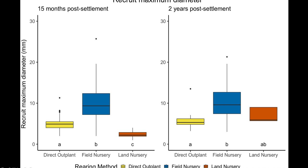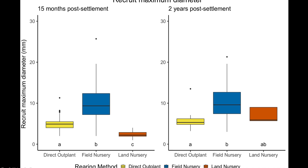We also looked at recruit maximum diameter at each time point. After the initial rearing phase, field nursery recruits averaged 10 millimeters in diameter, significantly higher than directly outplanted recruits at 5 millimeters and land nursery recruits at 2 millimeters. After the second outplanting event, field nursery recruits were still significantly larger than those directly outplanted. Interestingly, we saw no change in average recruit size of field nursery recruits between outplanting and nine months later, while land nursery recruits grew an average of five millimeters in that nine-month period. These images show two-year-old D. lab recruits — the one directly outplanted on the left versus the field nursery-reared recruit on the right, which was about twice as large.